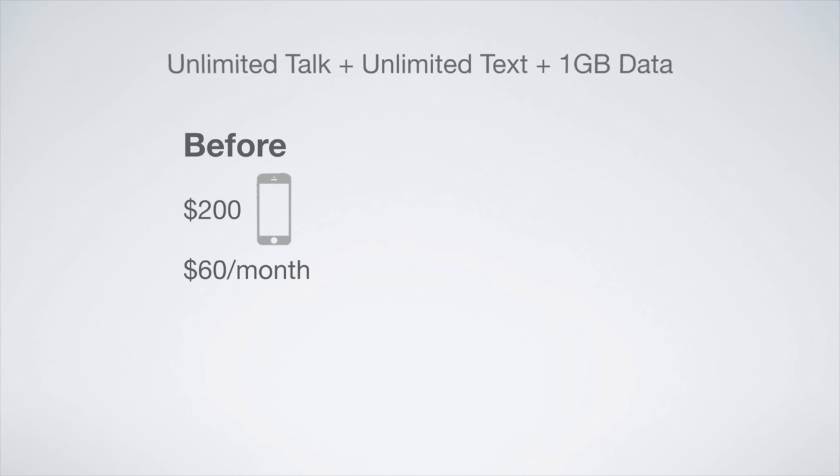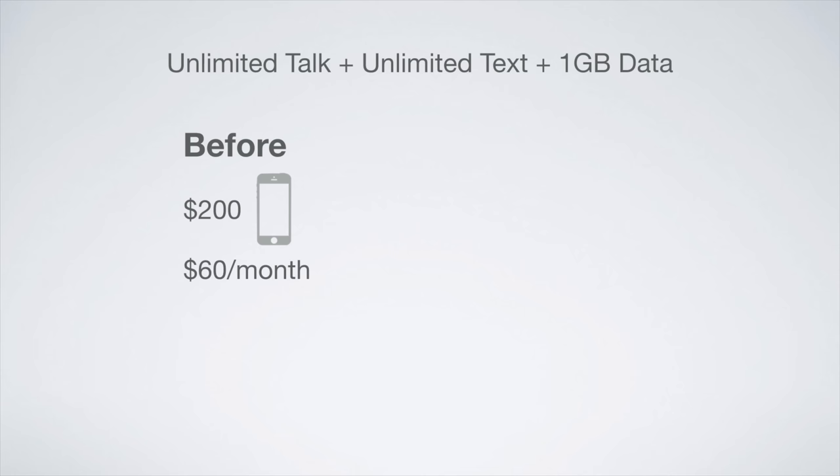The second big change with the Verizon plan is how you pay for your phone. Before, you could sign a 2-year contract, and in exchange for your 2-year commitment, Verizon would subsidize the cost of the phone. That meant you could get a smartphone for anywhere between $0 and $300. As an example, you could buy an iPhone 6 for $200 and commit to pay $60 a month for service, getting unlimited talk, unlimited text, and 1GB of 4G LTE data. Over the course of 2 years, this plan would cost you $1,640.